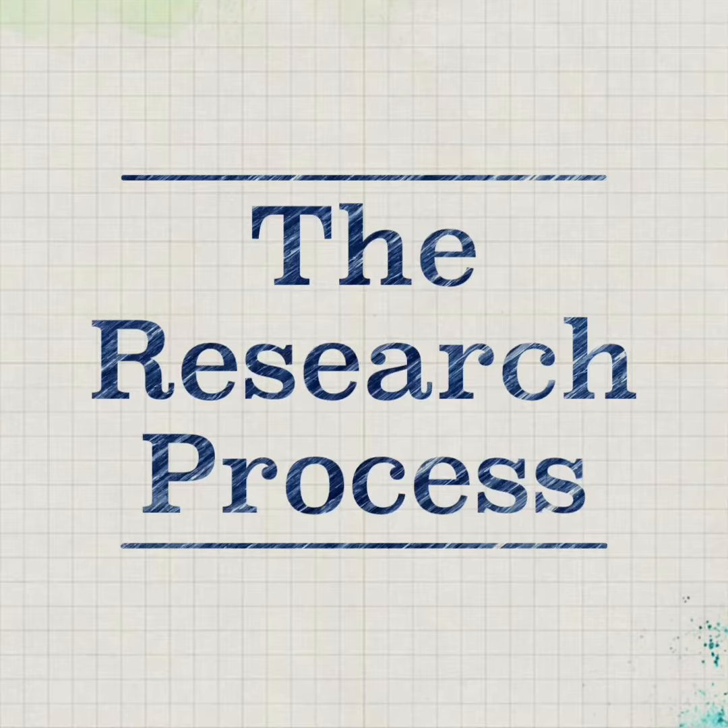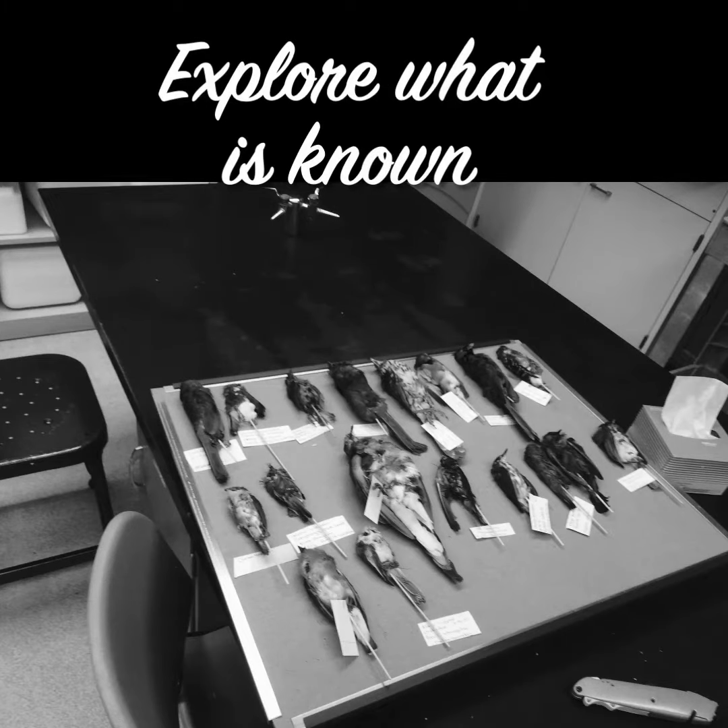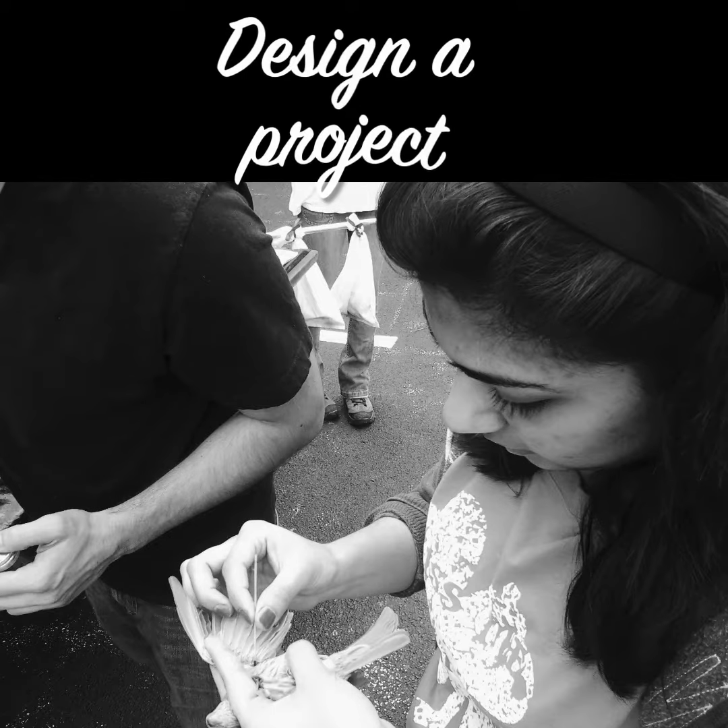From there, you can begin to set up your project. For my students, the first step is to pick something that you're personally interested in. Next, you'll want to hit the literature to explore what's known about your topic. From there, your advisor will help you design a project that you can realistically do.